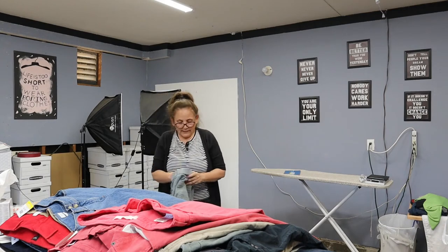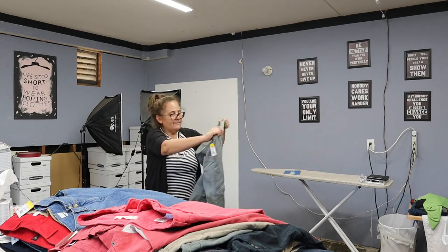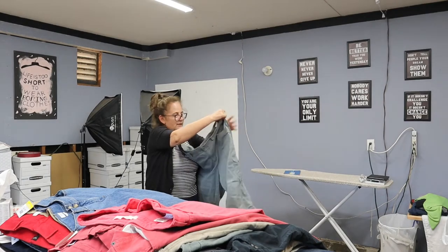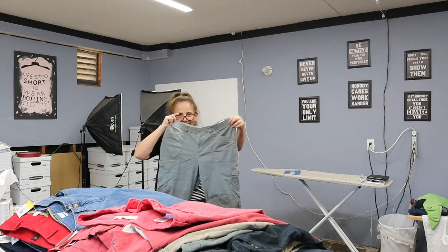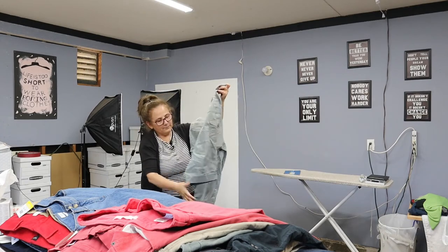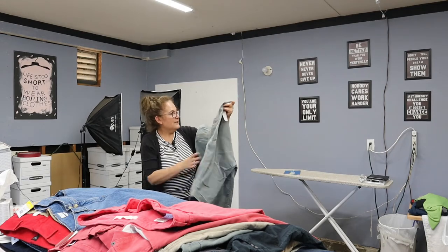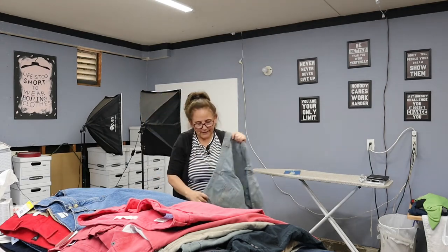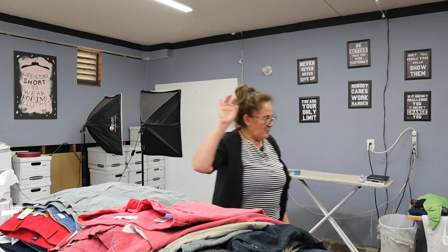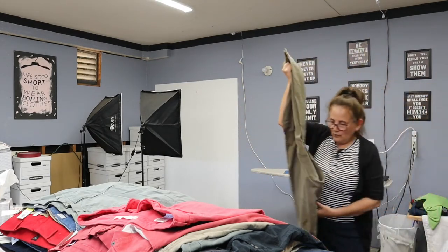And then these here are Gloria Vanderbilt with that comfort waist that we love. These are a Capri — specifically a cargo Capri. They have a cuff here, nice pockets, and a nice olive green color. I'm going to post those right away because they're going to sell quickly.